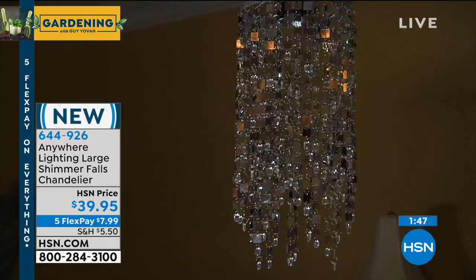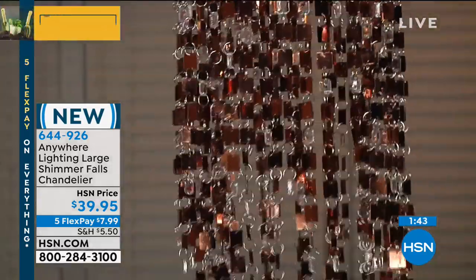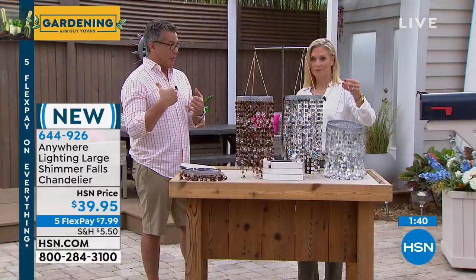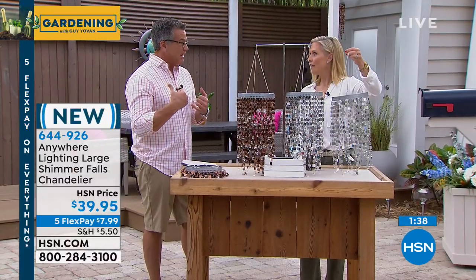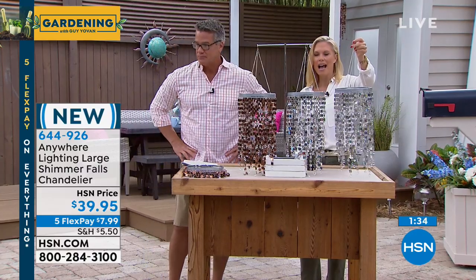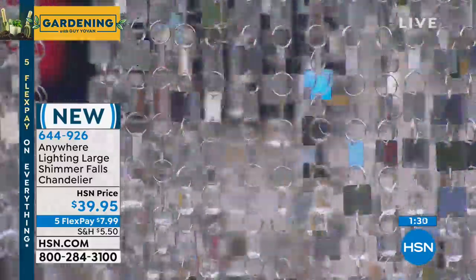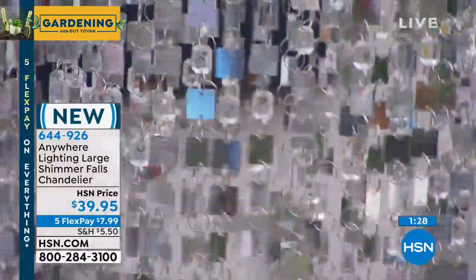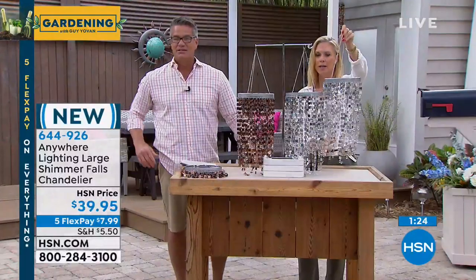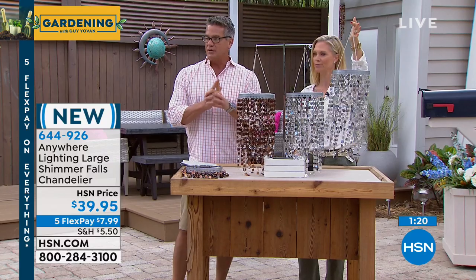FlexPay separates out the payments so you can pay it off over time. Your shipping, handling, and tax will be on your first payment — you'll pay about $15-17 up front, then just $7.99 for the remaining months. You get it right away — it's not layaway. We get people who buy this when they know they're having a special event. We had people last year buy them for a wedding. They're so beautiful. They definitely make a statement.